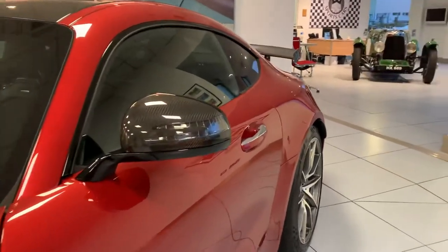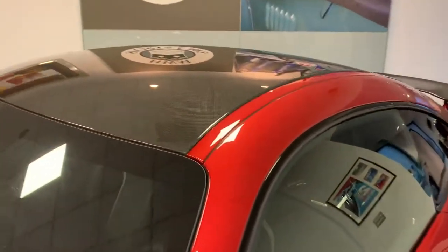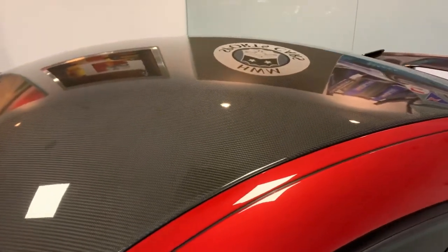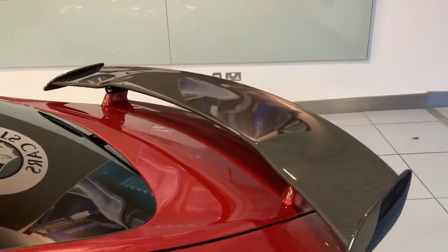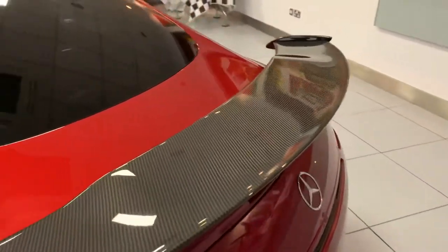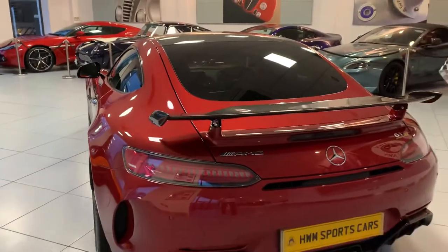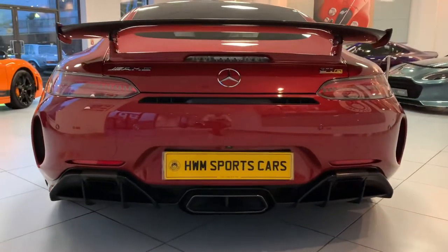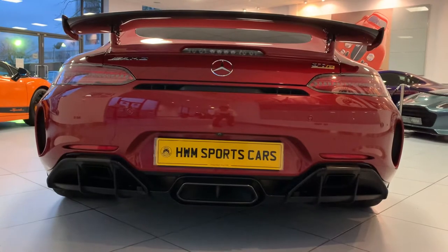It's also got these very smart carbon mirrors, as well as the carbon fiber roof and spoiler. There's a very aggressive rear diffuser, and you can see the exhausts there as well.